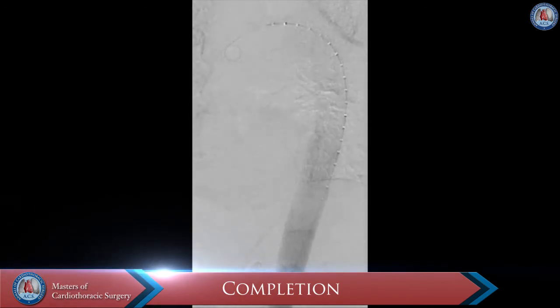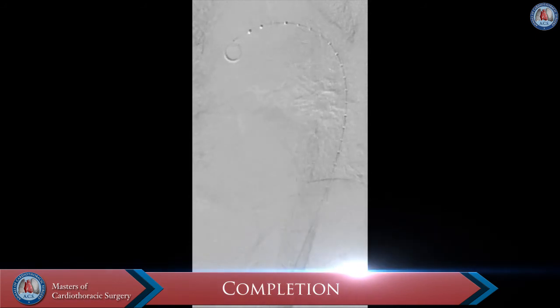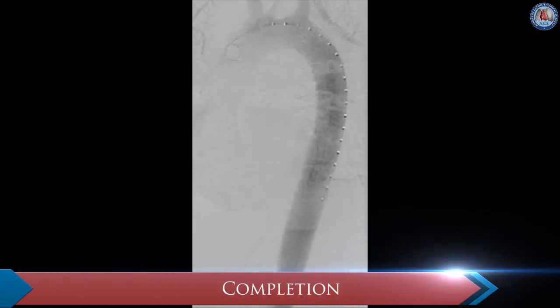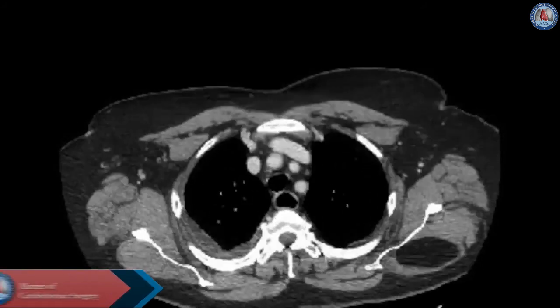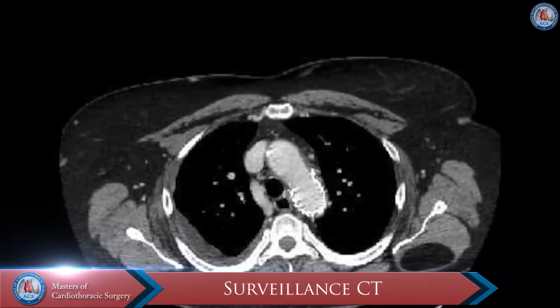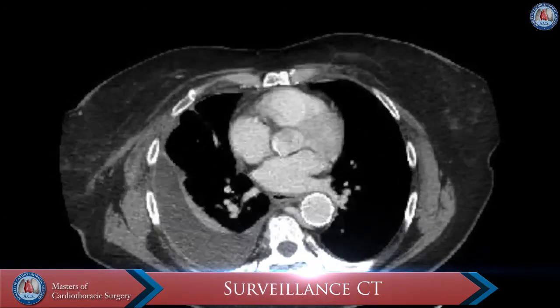Completion aortography demonstrated good positioning of the endografts without endo-leak or other complications. The patient made an uneventful recovery and spent 5 days in the hospital. Surveillance CT imaging at 1 and 3 months follow-up revealed no endo-leak and continued aortic remodeling.